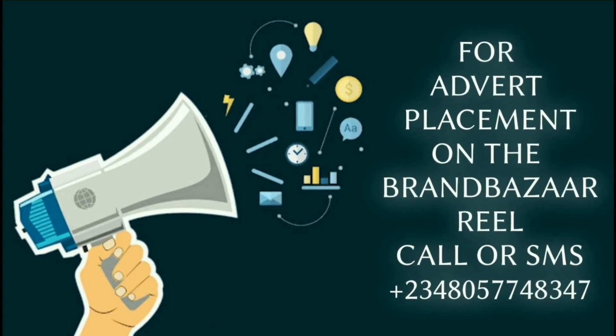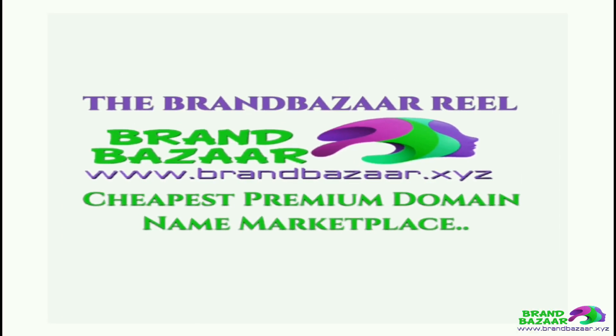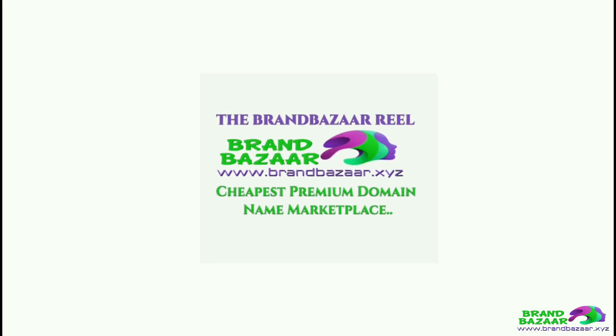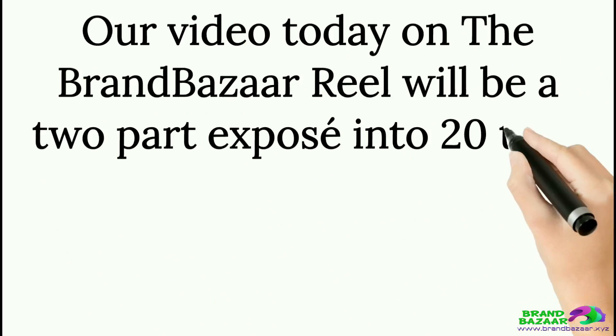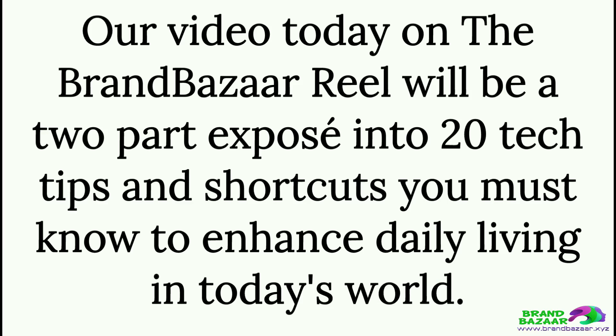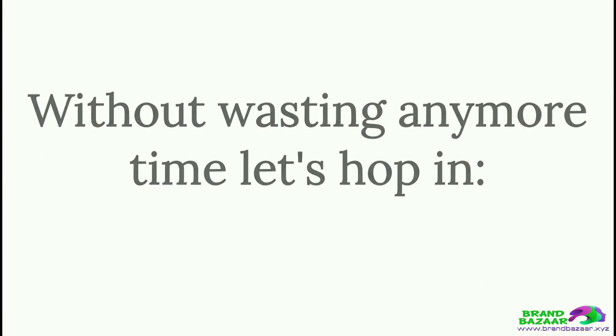20 Everyday Tech Tweaks You Must Know, Part 1. Our video today on the Brand Bazar Reel will be a two-part exposé into 20 tech tips and shortcuts you must know to enhance daily living in today's world. Without wasting any more time, let's hop in.